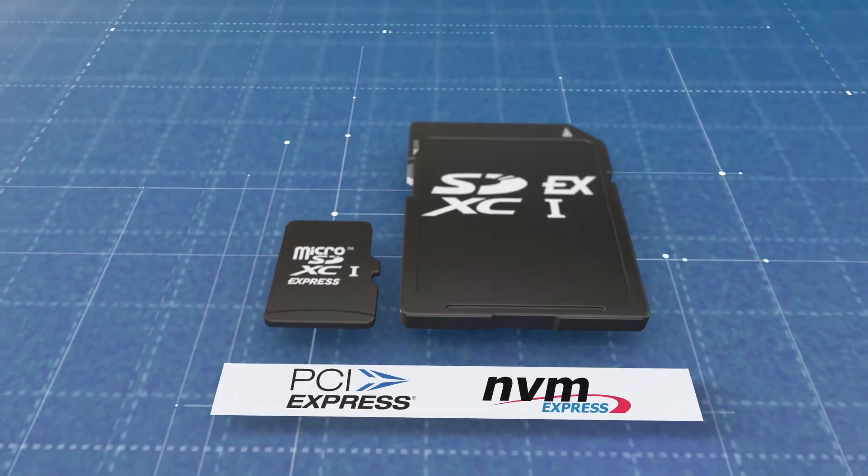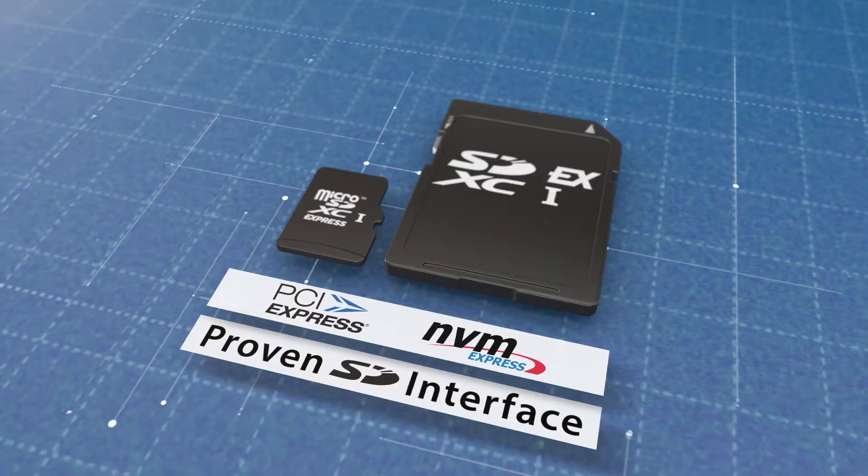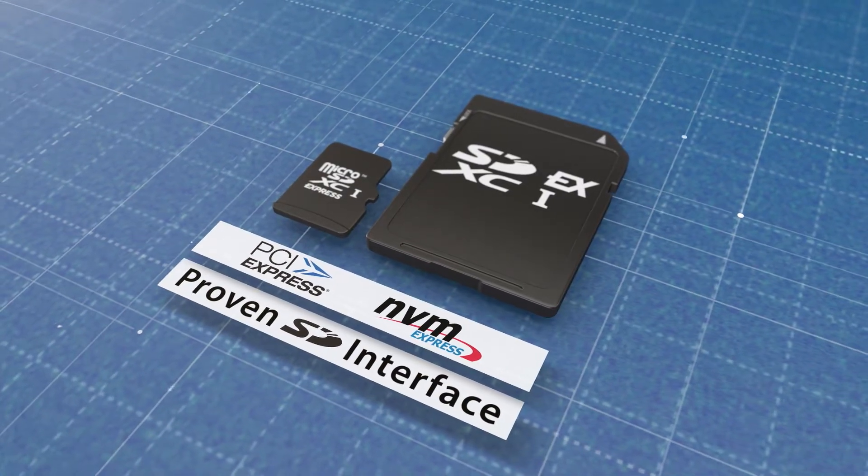SD Express uses the PCIe and NVMe architectures alongside the proven SD interface for backwards compatibility. PCIe's faster data transfer speeds,